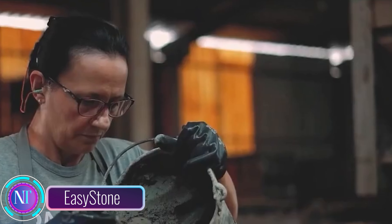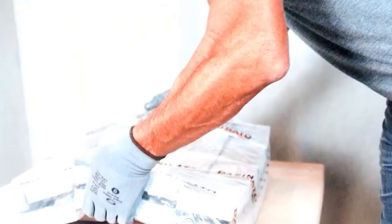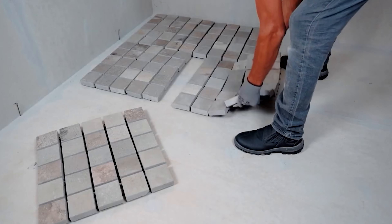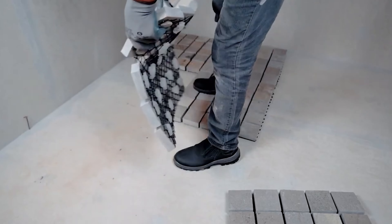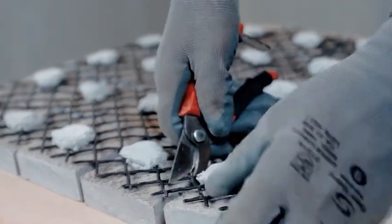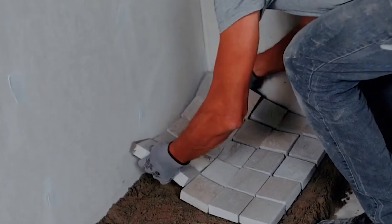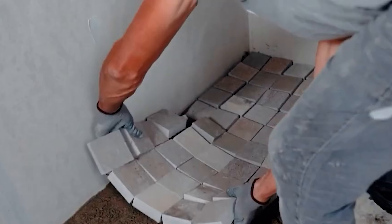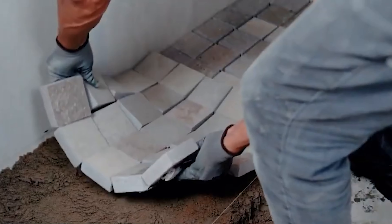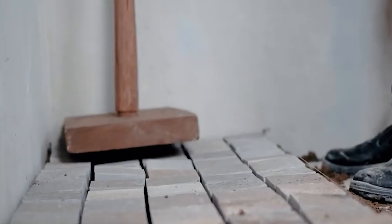Easy Stone — a perfect blend of ancient paving techniques and cutting-edge technology. Skilled craftsmen in Brazil process natural stone, combining it with plastic meshes to create incredible paving blocks. They exude charm and sophistication while being remarkably durable. These stones are priced at around $85 per square meter for basalt, and they're worth it — they're versatile enough to use both indoors and outdoors.